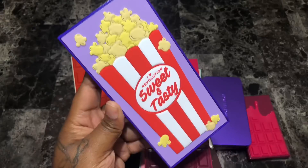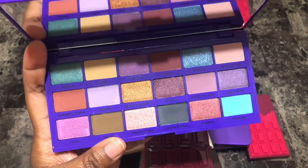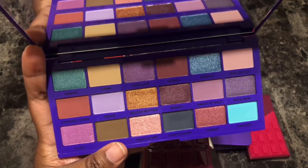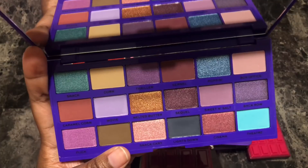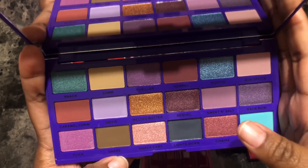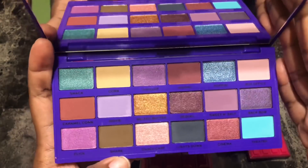Next is the I Heart Revolution Sweet and Tasty eyeshadow palette. Love the packaging. Very interesting, all-over-the-place color story, and I have no problem with that. I could see myself using these colors to create a look. I don't necessarily know how cohesive it'll be but I could definitely use this. Thank god it doesn't smell like popcorn. Very pretty color story — I'm going to hold on to her.